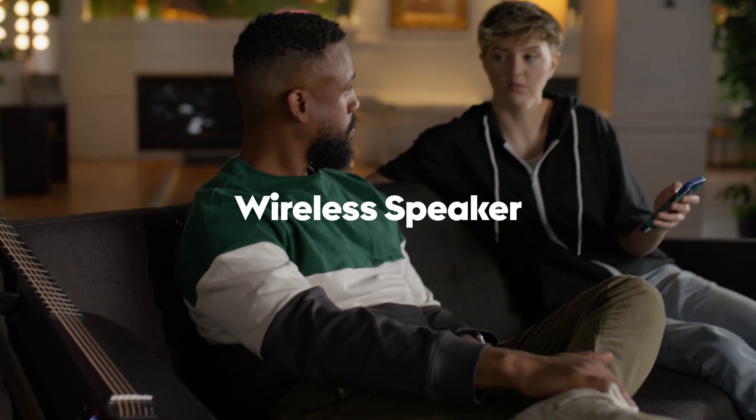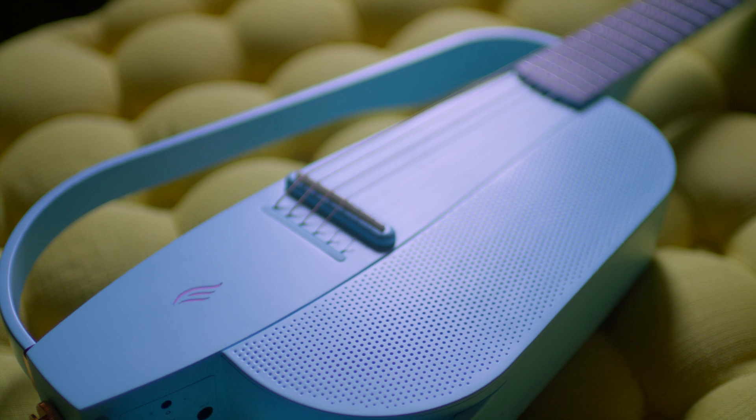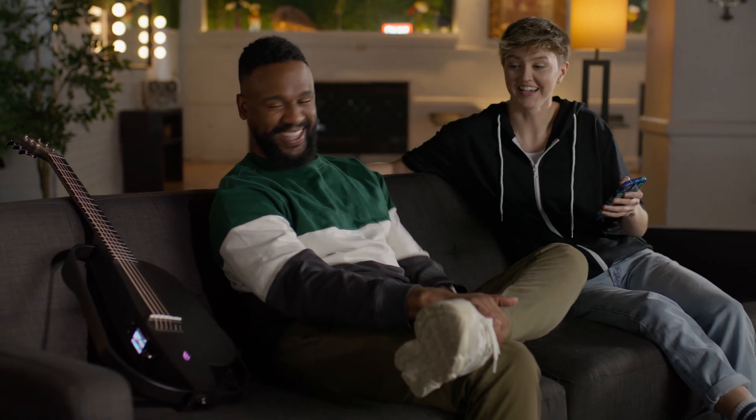Seamlessly connect your NEXT G2 to your favorite smart devices and use it as a wireless speaker. Stream your favorite music, play along with backing tracks, or simply enjoy high-quality audio wherever you go.